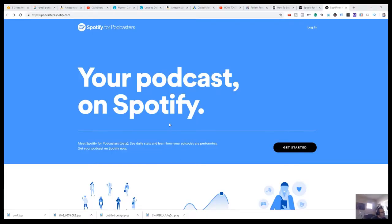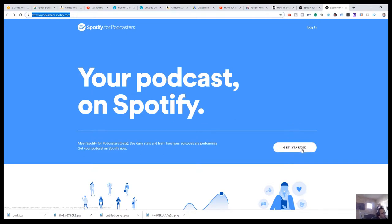So let's jump into the computer here. I'm going to show you step by step how to do it. And if you have any questions, comment below. We're going to go into Spotify here for podcasters. If you go to podcasters.spotify.com, you can see the sign-in to submit your podcast.